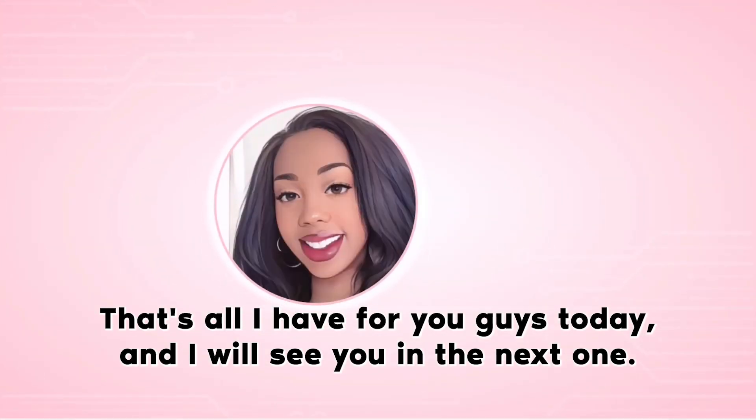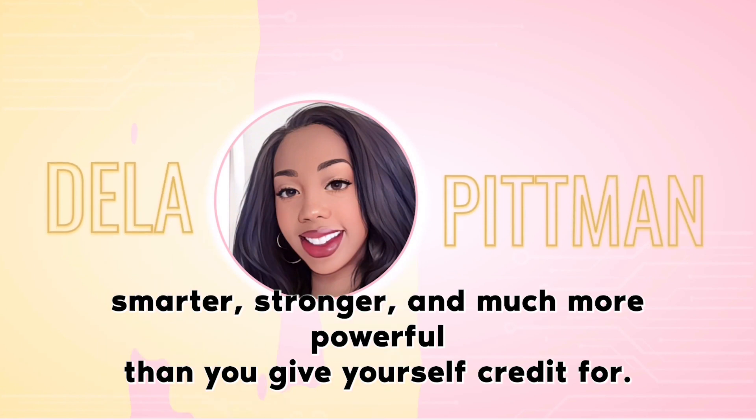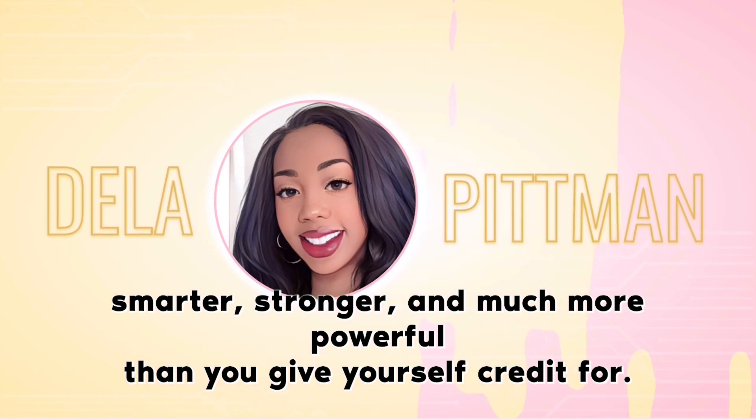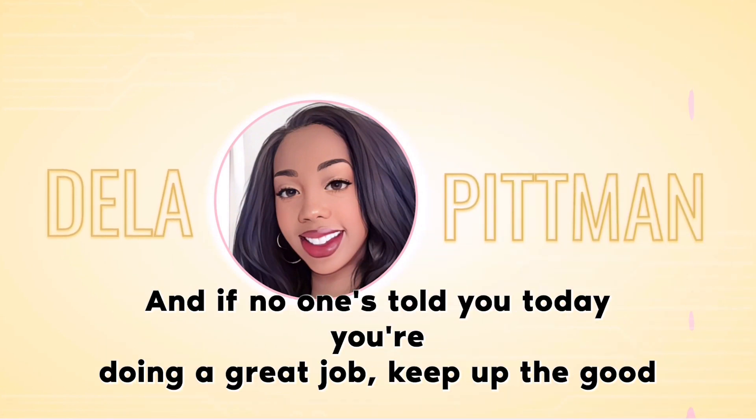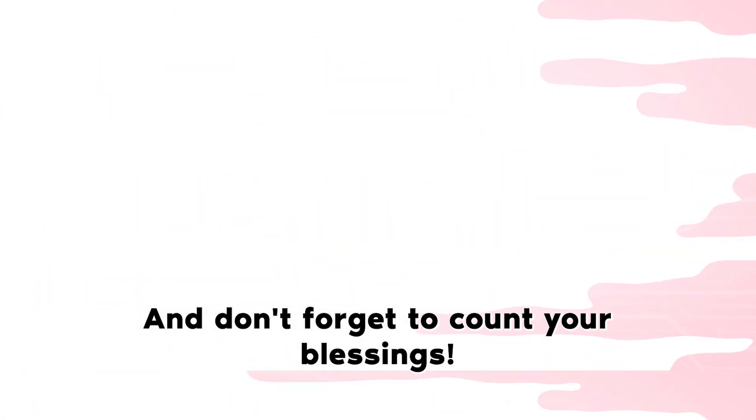That's all I have for you guys today, and I will see you in the next one. Please always remember you're smarter, stronger, and much more powerful than you give yourself credit for. If no one's told you today — you're doing a great job. Keep up the good work, give yourself a pat on the back, and don't forget to count your blessings.